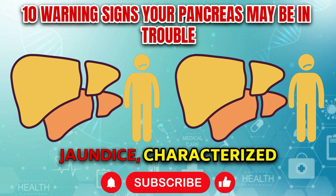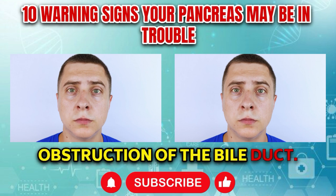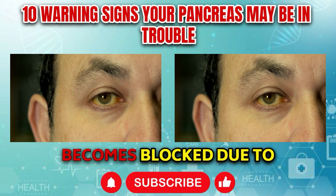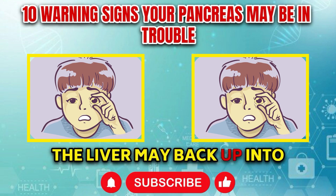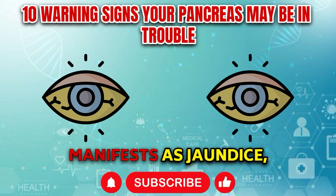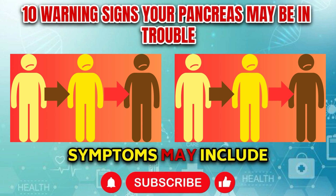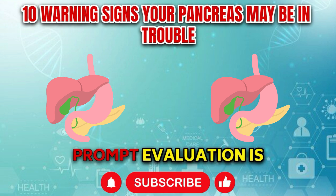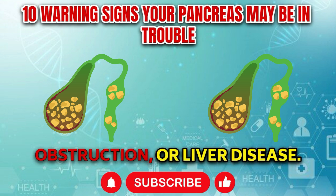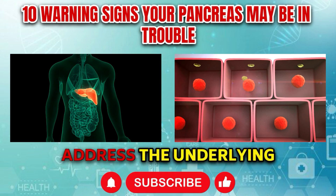Symptom number four: Jaundice. Jaundice, characterized by yellowing of the skin and eyes, is a notable sign of pancreatic dysfunction, particularly when associated with obstruction of the bile duct. If the duct becomes blocked due to inflammation, gallstones, or tumors, bile produced by the liver may back up into the bloodstream, leading to elevated levels of bilirubin. This accumulation manifests as yellow discoloration of the skin, eyes, and mucous membranes, accompanied by dark urine, pale stools, itching, and abdominal pain. Prompt evaluation is essential as it can signify serious conditions such as pancreatic cancer or liver disease.